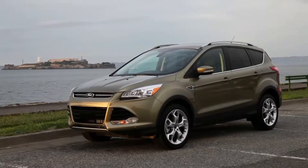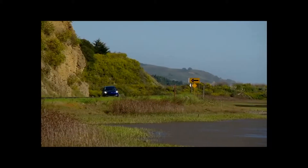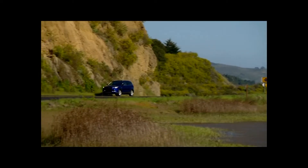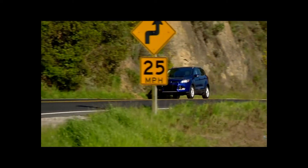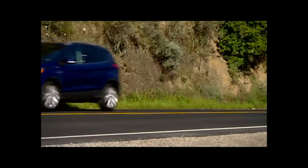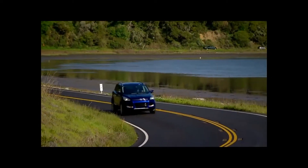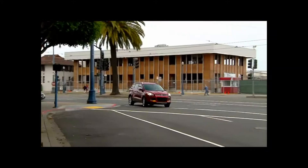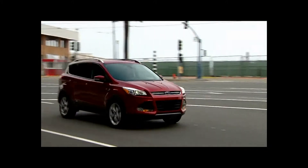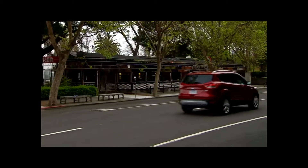The 2013 Escape's base price range of $23,300 to $32,950 is in line with that of key competitors. Most Escape buyers will go for an SE or SEL model and pay $30,000 or less. But it's not hard to option an SEL or Titanium to $34,000 or so — money that will get you into many larger, midsize SUVs.